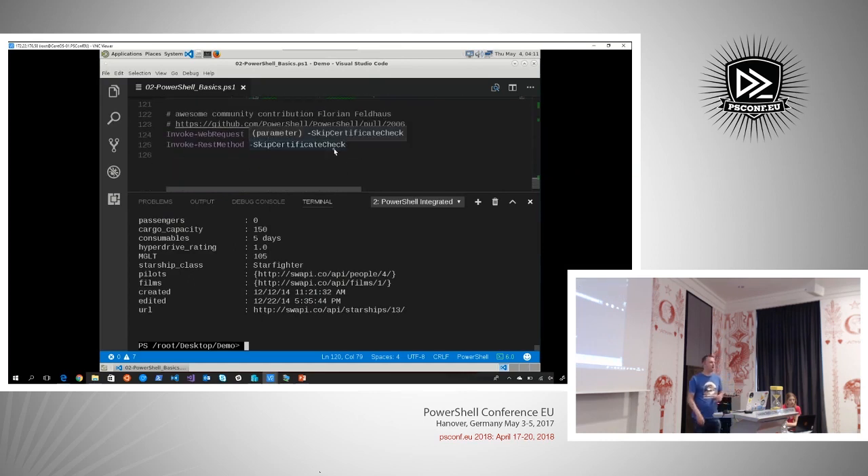I'd like to point out — no demos for this — but there have been some really awesome community contributions, mainly to Invoke-WebRequest and Invoke-RestMethod, where you can now just skip the certificate check. Who doesn't run into an internal API with a self-signed certificate? PowerShell 6 eases us with that.